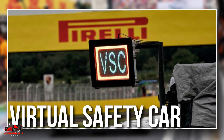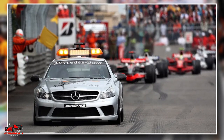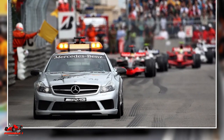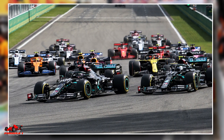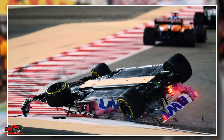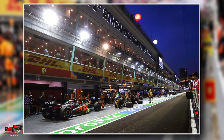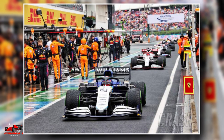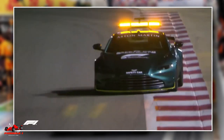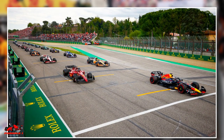Free pit stops occur when there is a safety car or a virtual safety car. When a safety car is deployed during an F1 race, it enters the track in front of the race leader and slows down the field to a predetermined speed. This ensures that drivers are safe while the track is being cleared of any debris or damaged cars. During this period, the pit lane is open and drivers can enter and exit the pit lane without penalty. Laps under safety car conditions usually take 60% longer than a typical race lap.